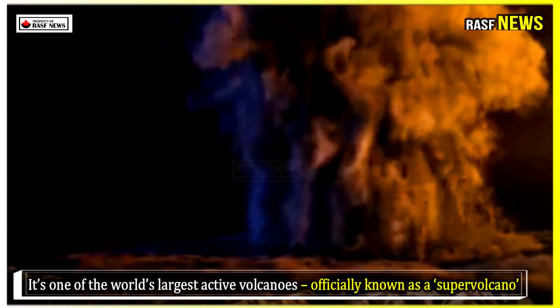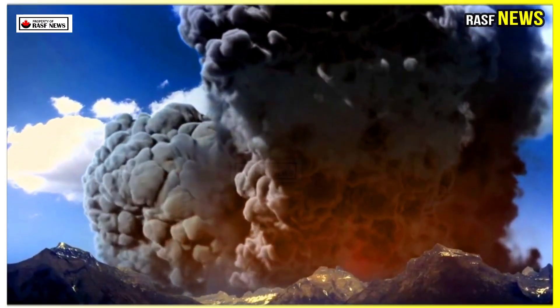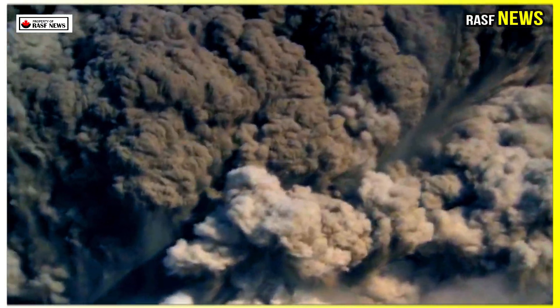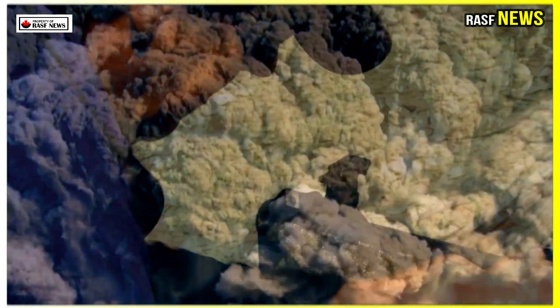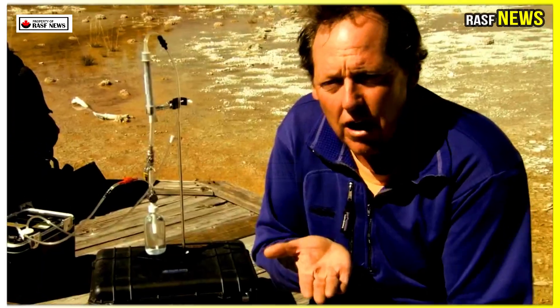The mountain is one of the world's largest active volcanoes, officially known as a supervolcano. And if it were to erupt today, it's thought Yellowstone in the northwest of the US could cause a catastrophic nuclear winter that could threaten the world. Now, scientists have revealed whether such a catastrophic event is getting closer to actually happening.